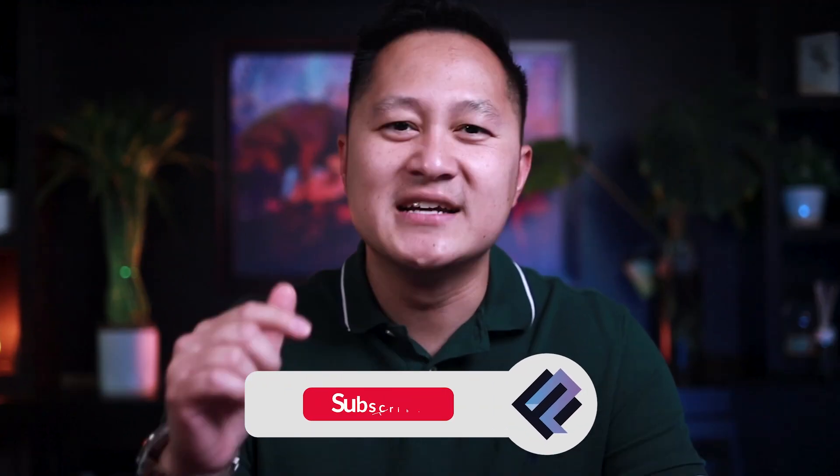Before I get started, smash that like button and subscribe to the channel in order to get the best free trading content from me.